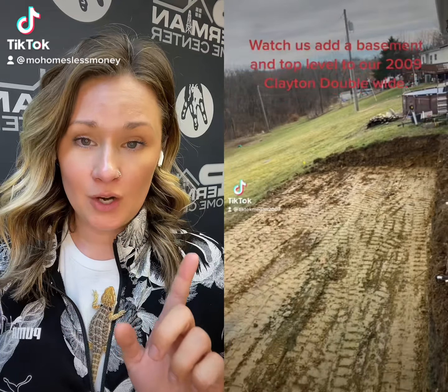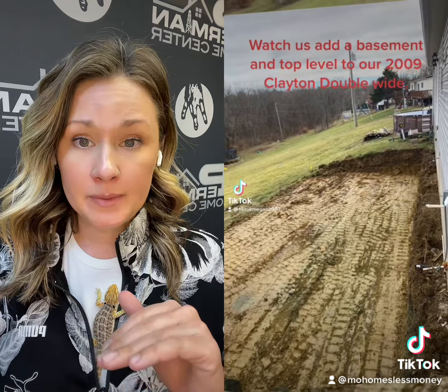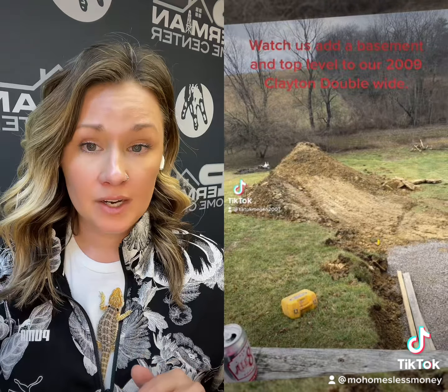Hi everybody, this is Megan. I met her on a live. She has a huge undertaking where she is putting her 2009 double wide on a basement and then an additional story. This is an incredible undertaking for her to do and very, very unique.